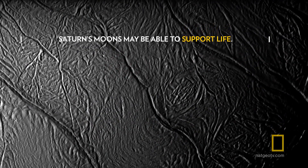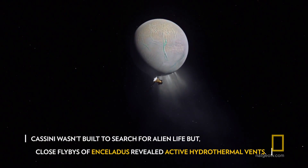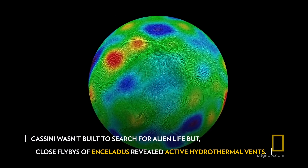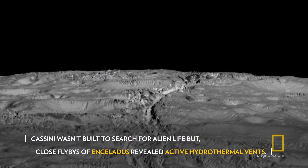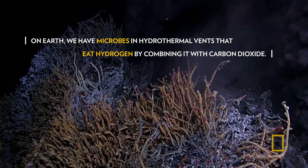A flyby of the ice moon Enceladus utterly changes the game. The heat discovered at Enceladus suggests there could be hydrothermal vents under its ocean floor — similar features on Earth are known to harbour life.